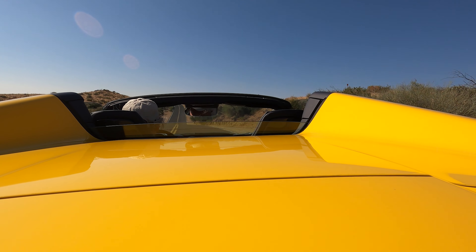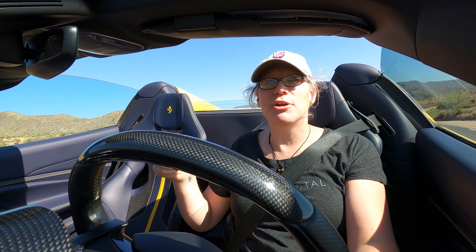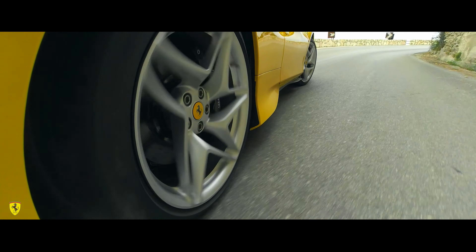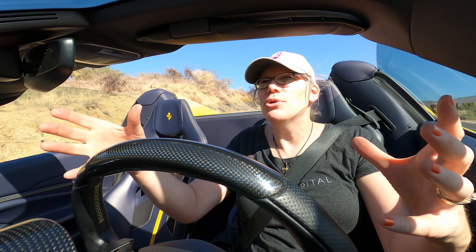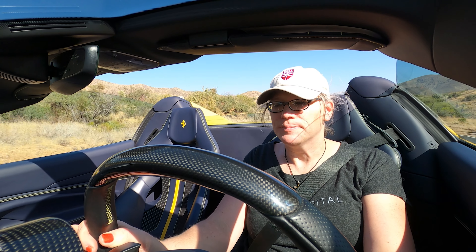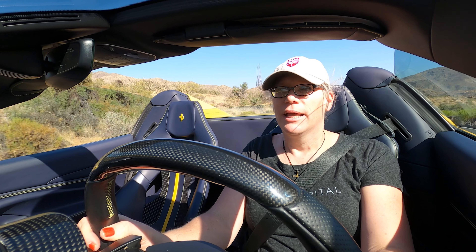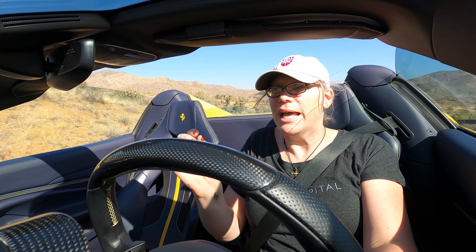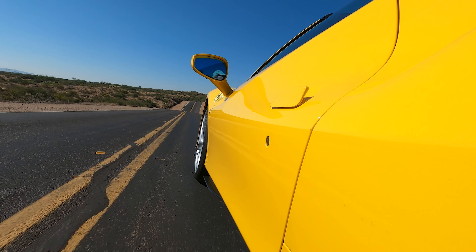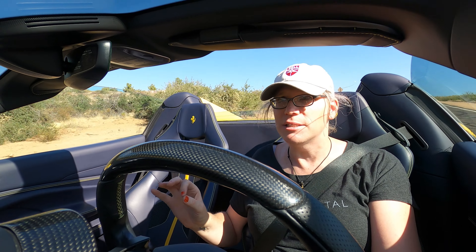There's side slip control, now in version 6.1, so it's super smart. The further up the Manettino you go, the more play you get in the back end of this car — the more the reins are let loose for you to really be in charge. If you want to look like a hero, you put it in race and let the nannies kind of save your ass, honestly.